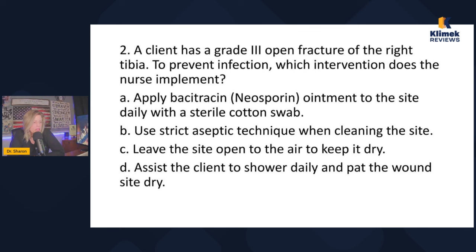A client has a grade three open fracture of the right tibia. To prevent infection, which intervention does the nurse implement? Answer choices: apply bacitracin ointment to the site daily with a sterile cotton swab; use strict aseptic technique when cleaning the site; leave the site open to air to keep it dry; assist the client to shower daily and pat the wound site dry. The keyword is to prevent infection.